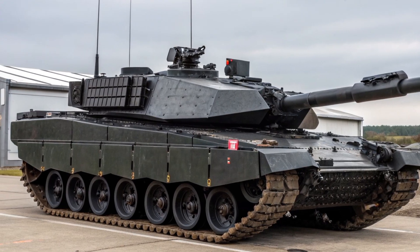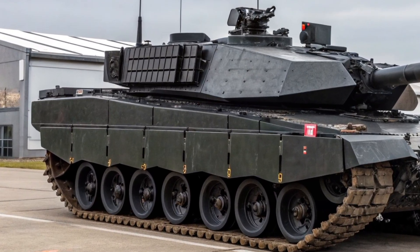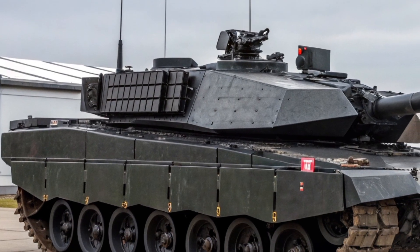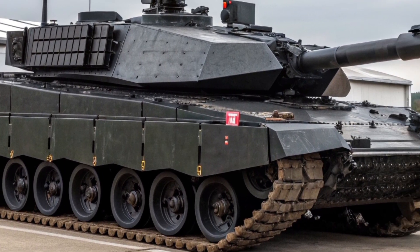The FV4034 Challenger 2 Black Knight represents the evolution of British armoured warfare, a fusion of traditional tank design excellence and cutting-edge technology fit for the modern battlefield.